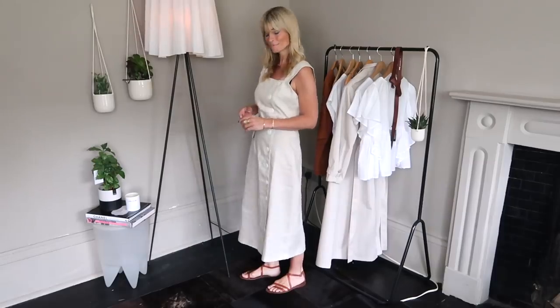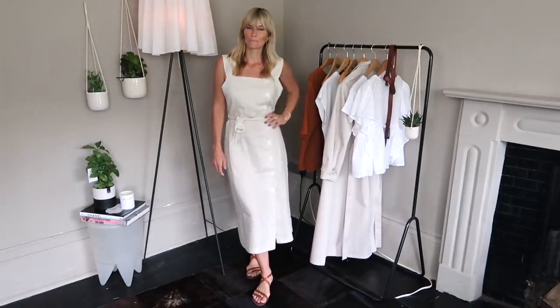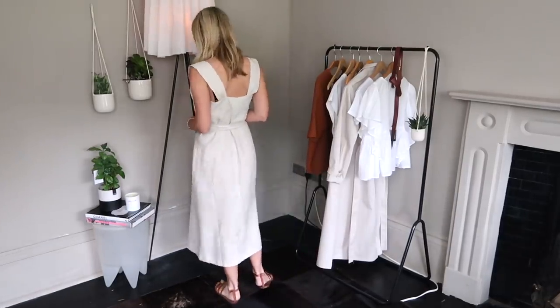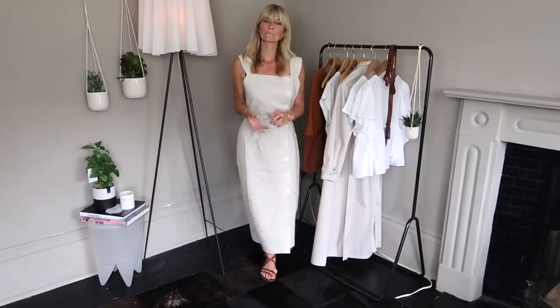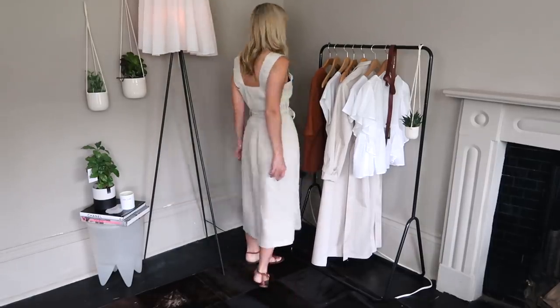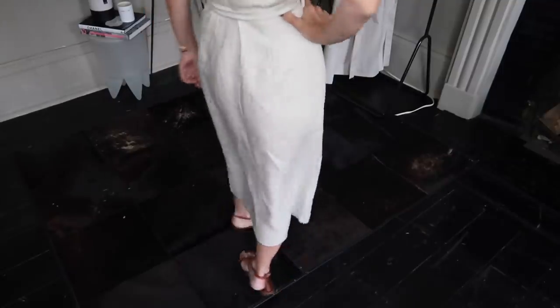Next up is this gorgeous linen blend dress. I think it's lovely — it feels quite sexy but in a really understated kind of way, which is my perfect way to wear dresses. The only slight problem is that I wish I'd sized down. It's a beautiful beige color, very subtle and elegant. It's called the Capri dress, which is exactly what it reminds me of — you kind of want to be sat having coffee by a beautiful lake in Capri.